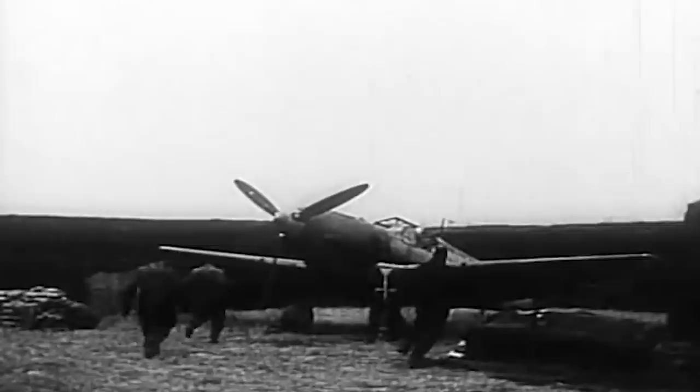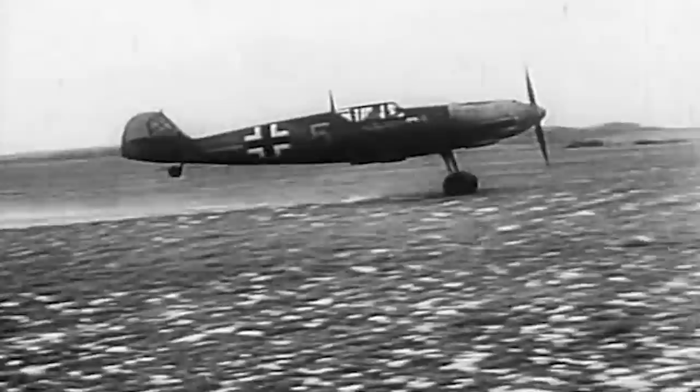The Messerschmitt Bf 109 was broadly used on all fronts. It flew over Western and Eastern Europe, Africa, the Mediterranean, and the Atlantic with various combat configurations. Its tremendous versatility made it able to perform well as a fighter, bomber, escort, and support aircraft. It was no coincidence that by the time World War II was over, the most highly decorated German pilots flew exclusively aboard customized Bf 109s.